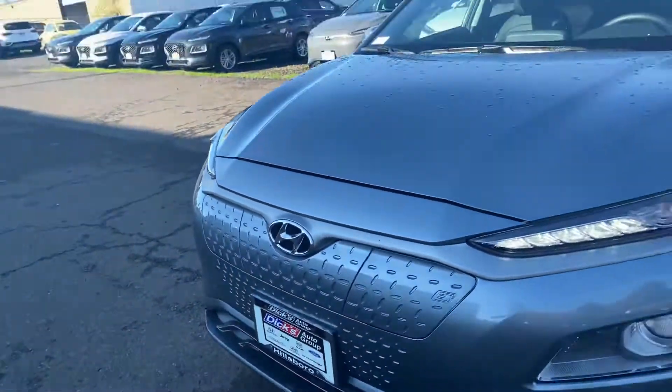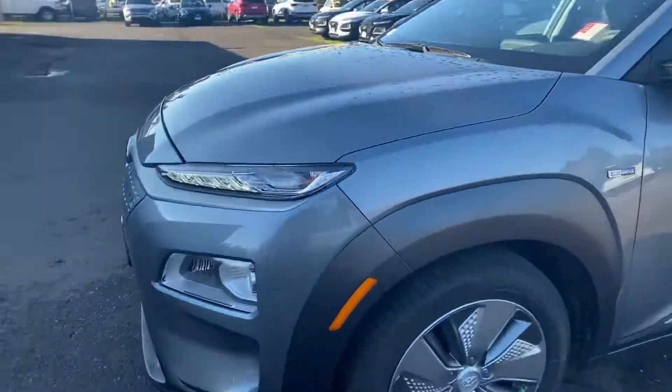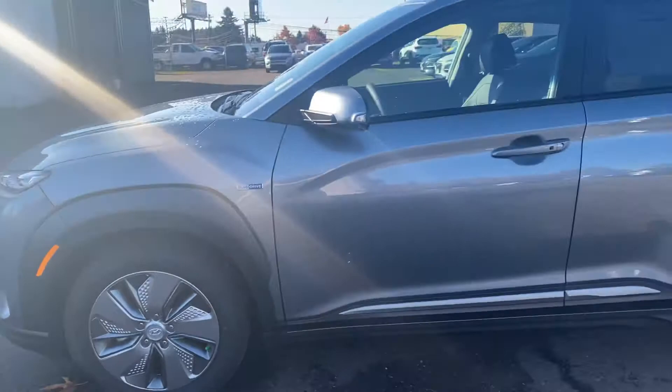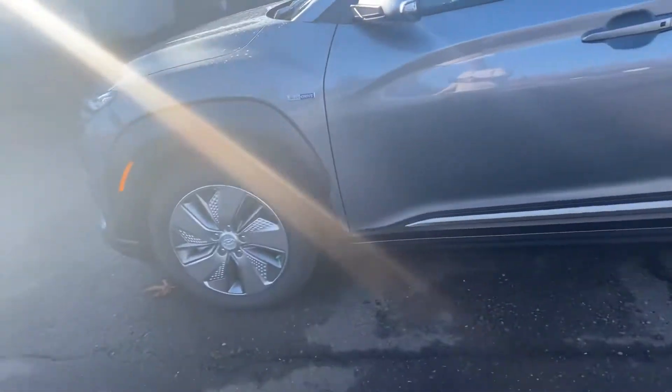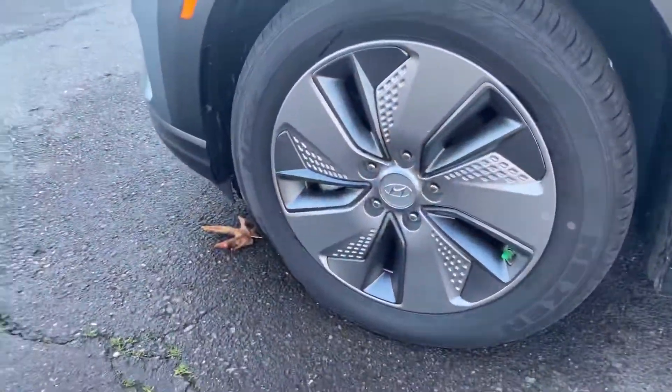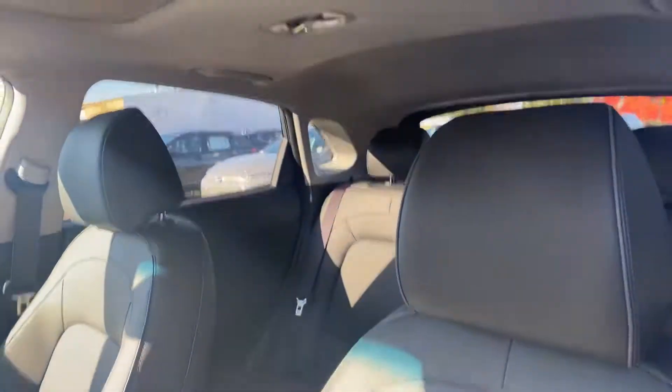You can get a good idea of what the front looks like from here. Coming around to the side now. I'm going to take a quick peek at the interior so you can have a good idea of what that looks like.